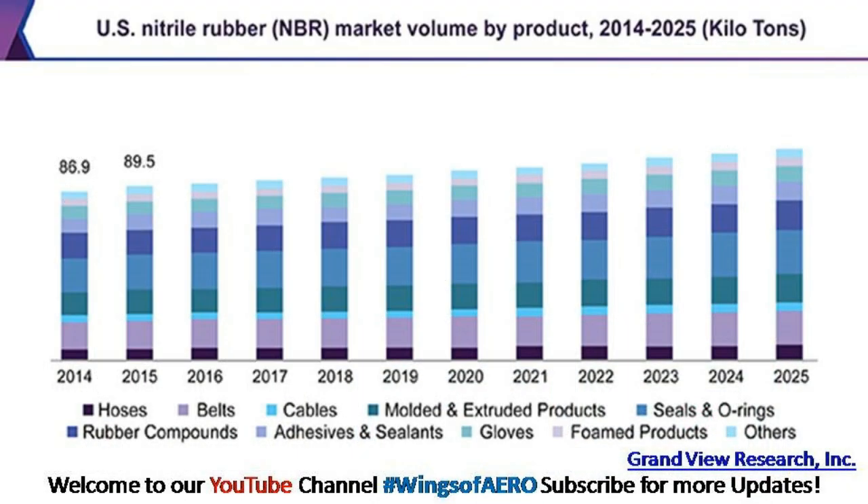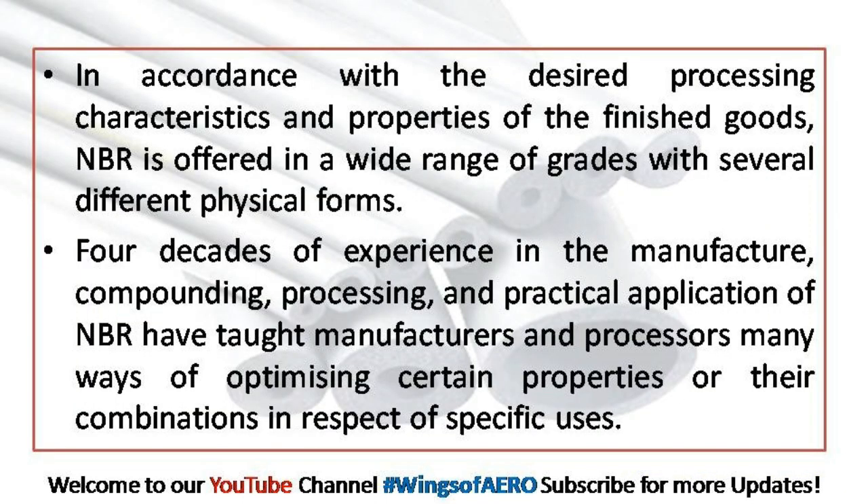Nitrile rubber has been manufactured on a large scale for more than 40 years, and it is now the standard elastomer for rubber goods needing resistance to oil, grease, and liquid fuel.